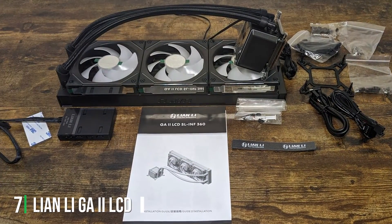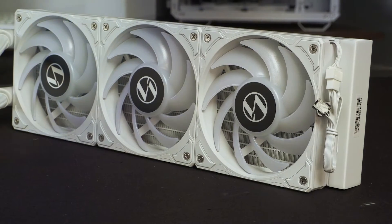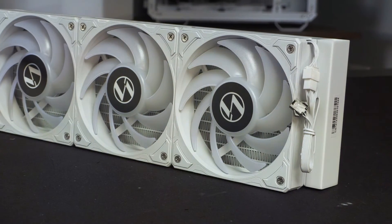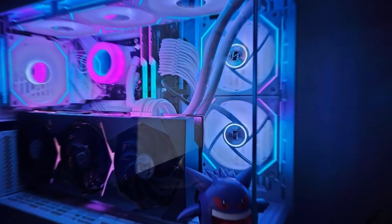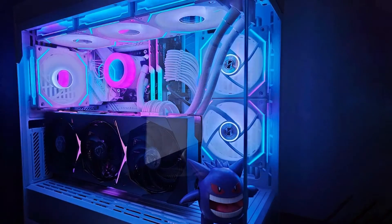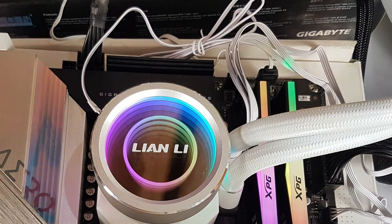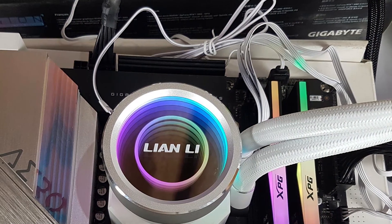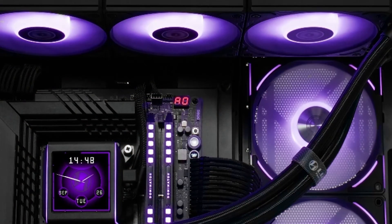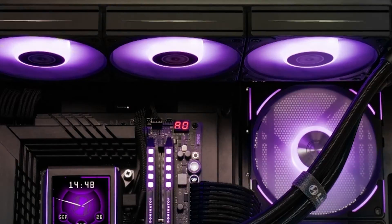Last but certainly not least, at number seven we have the Lian Li GA2 LCD 360mm AIO cooler. Lian Li is renowned for innovative PC cases, and this cooler brings that innovation to cooling technology. It distinguishes itself with a customizable LCD display on the pump, which can show anything from system stats to custom graphics, adding a personalized touch to your PC. The construction is robust, with high quality materials that promote durability and efficient heat dissipation. The 360mm radiator is supported by three high performance fans that ensure excellent airflow while maintaining lower noise levels.